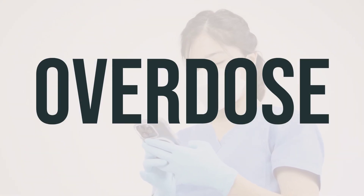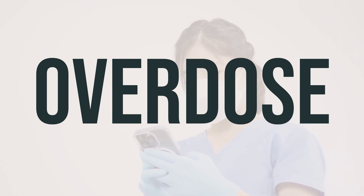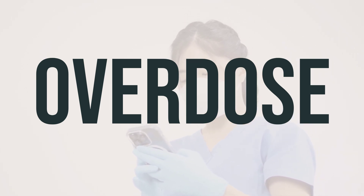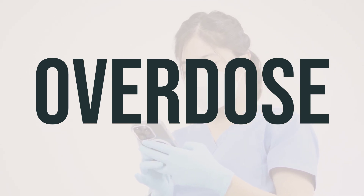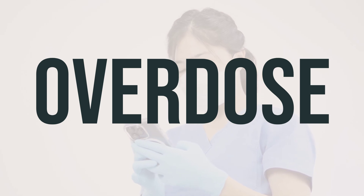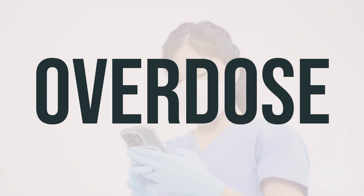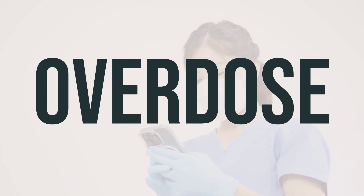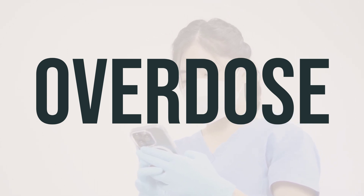If this medication is swallowed, it can be harmful. If someone has taken too much and is experiencing severe symptoms like passing out or difficulty breathing, call 911 immediately. Otherwise, contact a poison control center as soon as possible. U.S. residents can call 1-800-222-1222, while Canadian residents can call a provincial poison control center. Always store this medication out of reach of children and pets to prevent accidental ingestion.